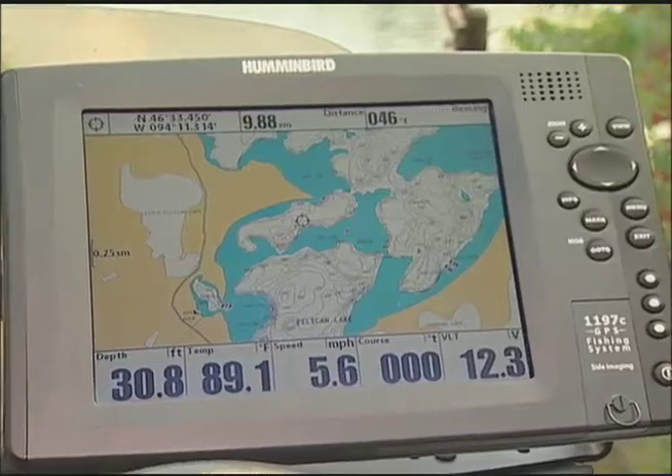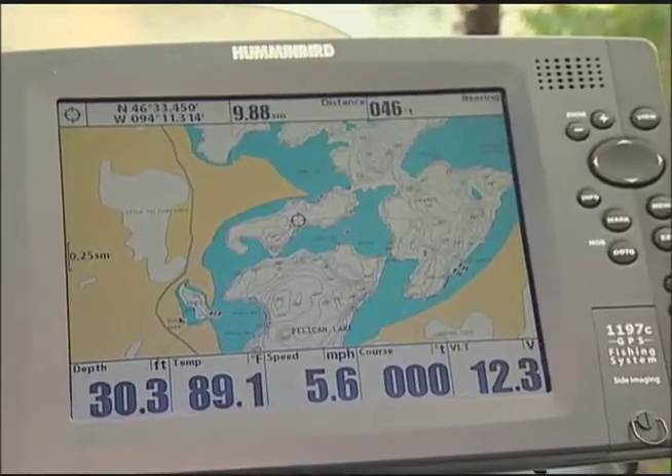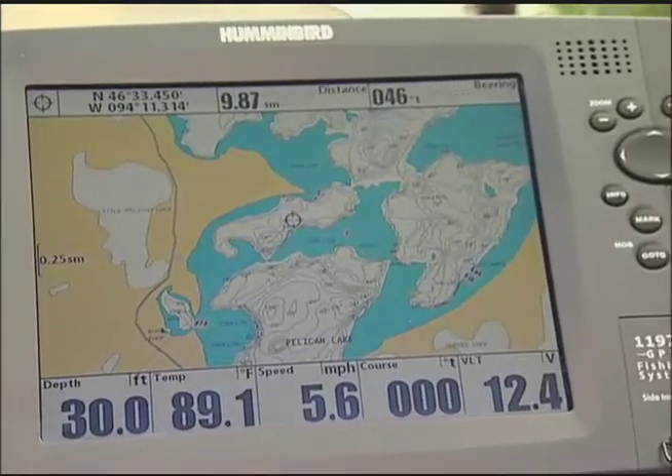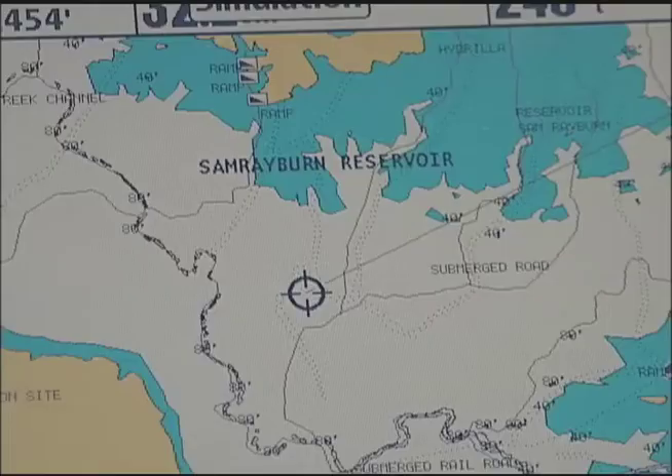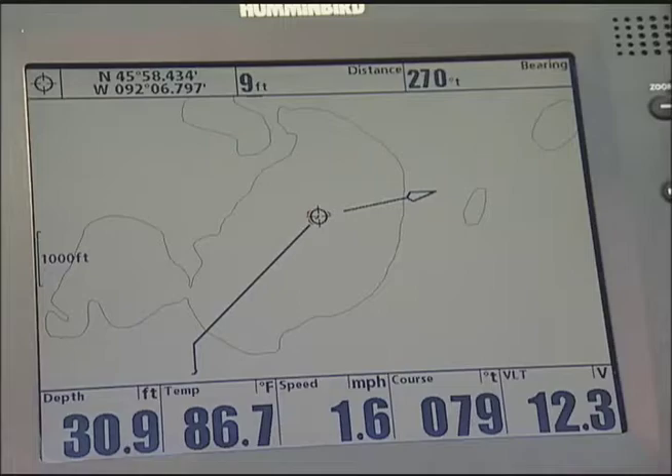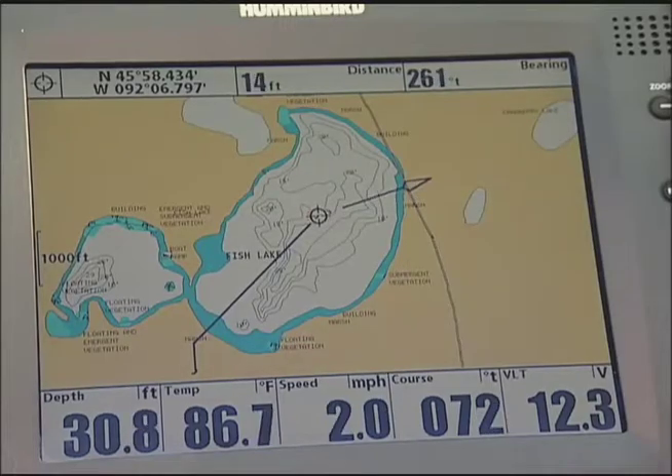If you've come to appreciate and rely on GPS technology like I do, you'll love Hummingbird's Contour XD base map, new for 2010. Contour XD is a pre-loaded base map containing highly detailed hydrographic lake maps of 3,000 major inland waters.